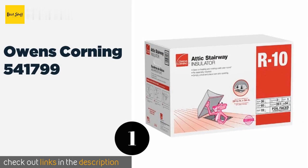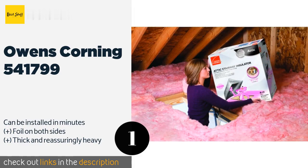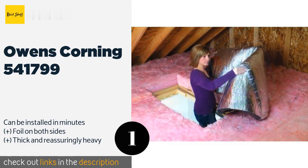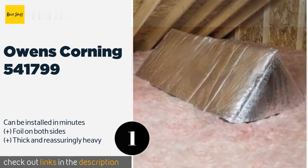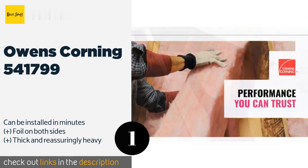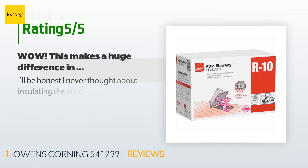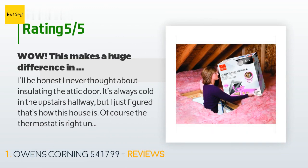The first product on our list is the Owens Corning 541 799. It comes pre-cut in a standard size designed to fit most attic openings, so you shouldn't have to spend much time trimming it to meet your needs. If you want a quick, no-fuss remedy for drafts and heat loss, this is the best place to start. The price is approximately $60, and it has an average of 4.6 stars from more than 292 customer reviews.